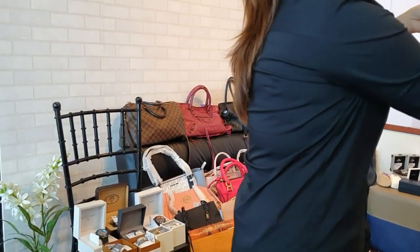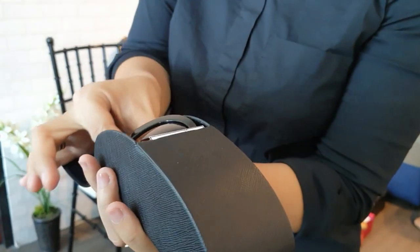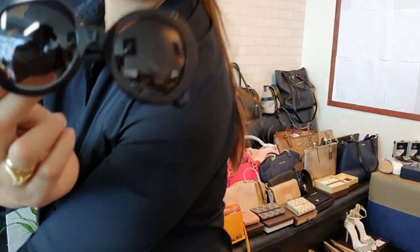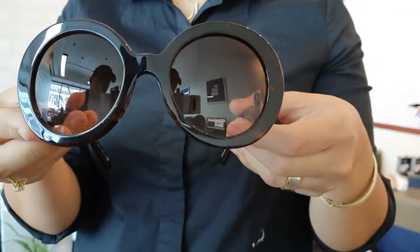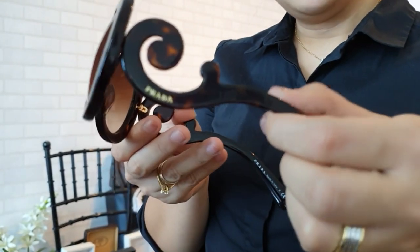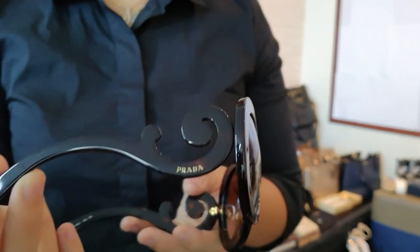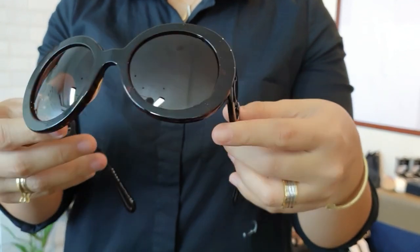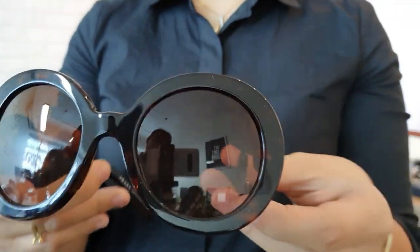We have a Prada Baroque sunglass — brand new and unused. This is the signature Baroque design from Prada. It was actually my dream sunglass before, but when I tried it on, it didn't suit me. So I'm passing this dream on to you — get it for 40,000 pesos, brand new.